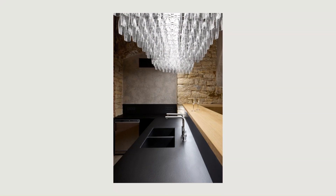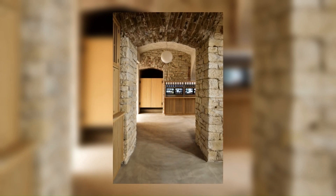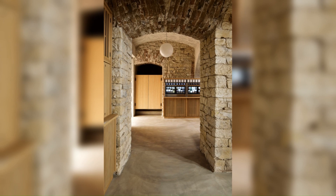While the ground floor is designed more like a day bar with predominant tones of white and light grey, the cellar is tuned to an elegant evening black grey.